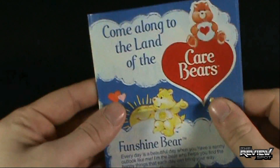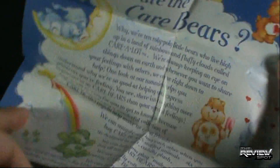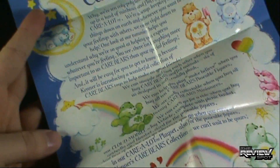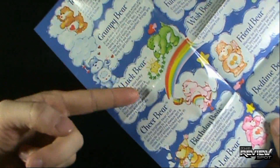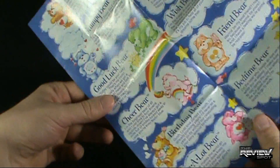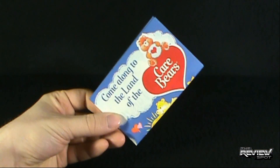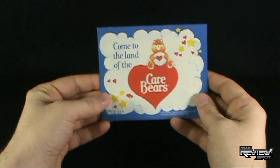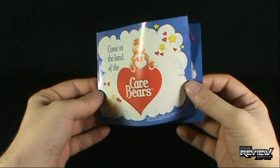Good Luck Bear, along with all the other Care Bears, comes with a poster. You want to put this up on your bedroom or closet door. It has a nice little read-up of the Care Bears and some nice artwork. On the back, it shows all ten Care Bears, and each one actually has the read-up that would have been on their respective packaging.